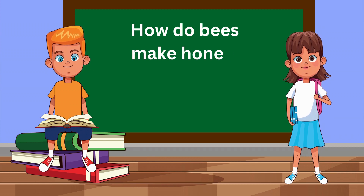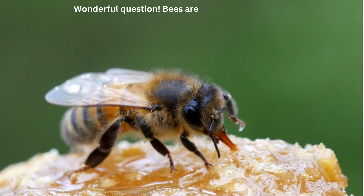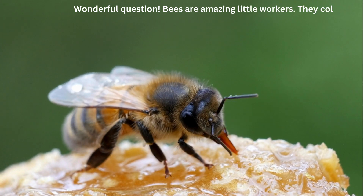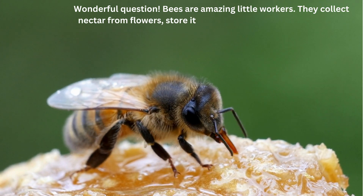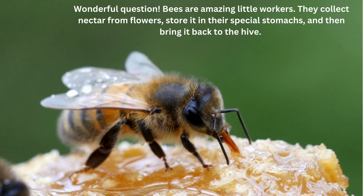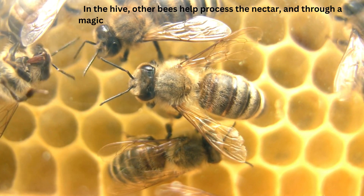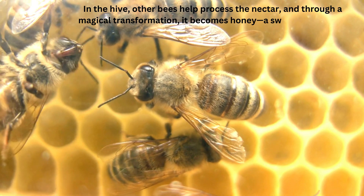How do bees make honey? Wonderful question! Bees are amazing little workers. They collect nectar from flowers, store it in their special stomachs, and then bring it back to the hive. In the hive, other bees help process the nectar. And through a magical transformation, it becomes honey — a sweet treat for us.